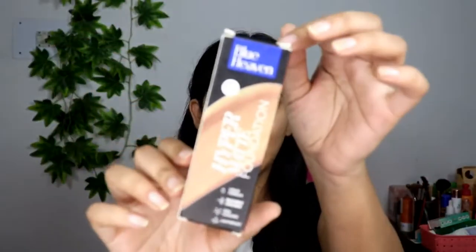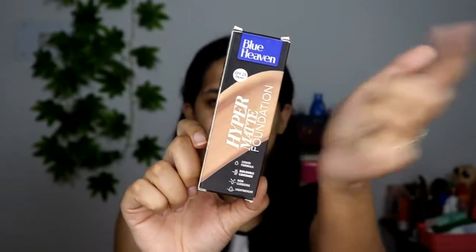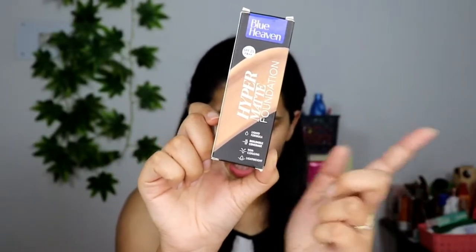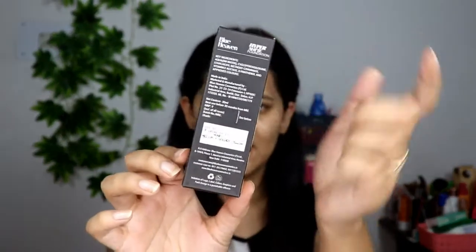So, the Blue Heaven Hyper Matte Foundation has SPF 25. The brand claims it to be a liquid foundation that delivers coverage, is lightweight, has a non-clogging formula, and is also waterproof and transfer-proof. We're obviously going to check those claims out.